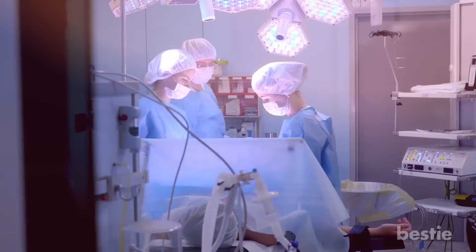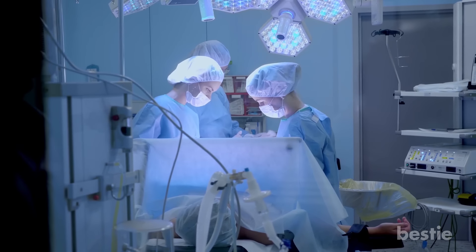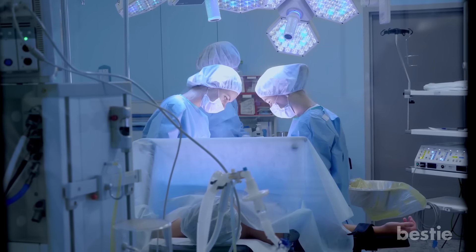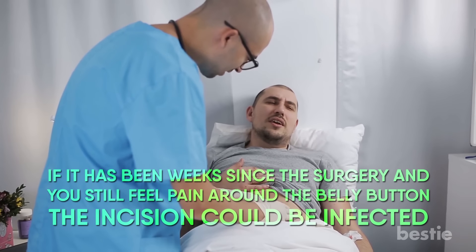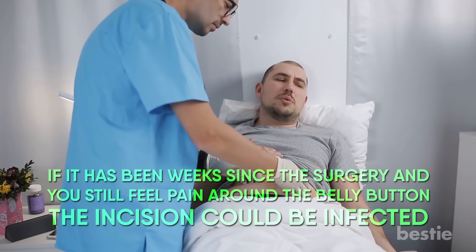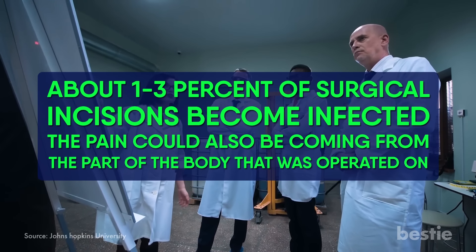Number 16: Pain After Surgery. It's not uncommon to feel pain around the belly button after abdominal surgery. The first reason is pain around the incision — if the surgery was recent, it's normal for the incision to hurt a bit. But if it's been weeks since your surgery and you still feel pain around the belly button, the incision could be infected. This can become very serious if not checked promptly. According to studies, about 1-3% of surgical incisions become infected.